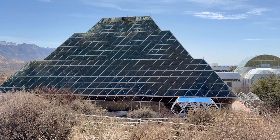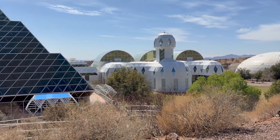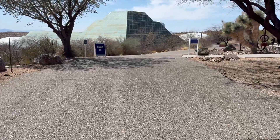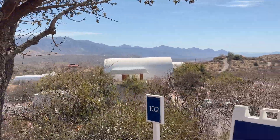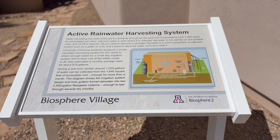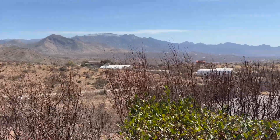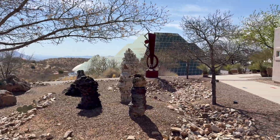The Biosphere 2 is a massive research facility in the middle of the desert that's designed to simulate many of Earth's different ecosystems. Anyone is allowed to come in for a self-guided tour to explore all the different biomes and learn more about the research going on. The campus is located in the heart of the Catalina Mountains near Oracle, Arizona, and it makes for such a beautiful setting.